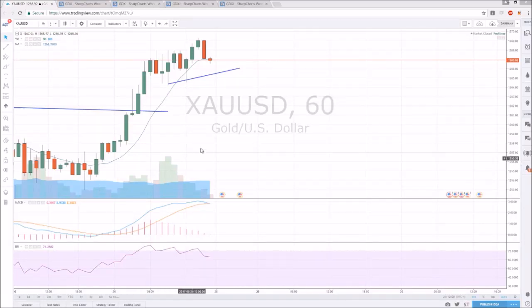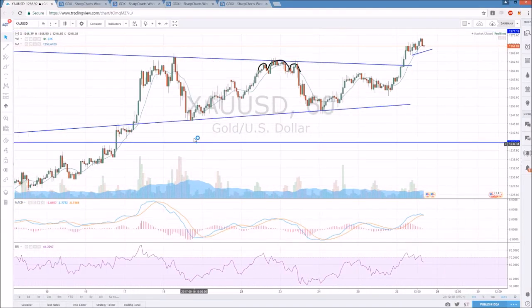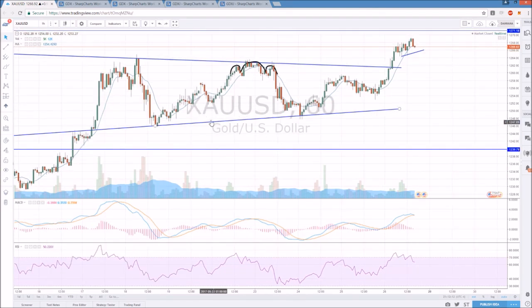Everyone checking in on gold. This was the hourly pattern that I was watching play out for over a week, where it was a nice equilibrium pattern with our high, low, lower high, higher low, lower high, higher low — and then a bull break.